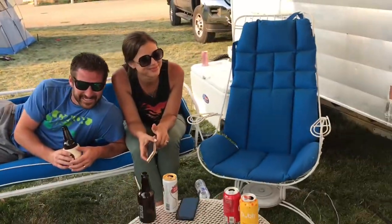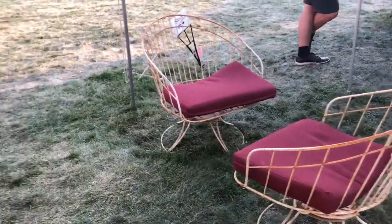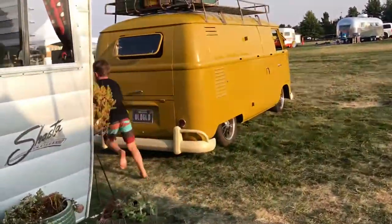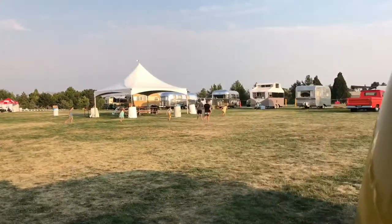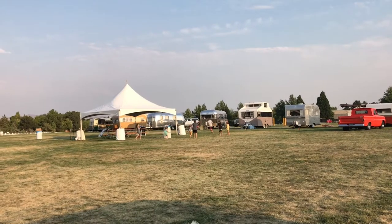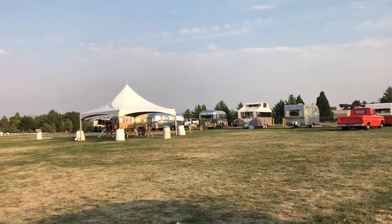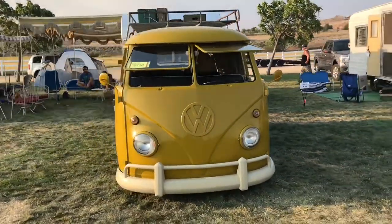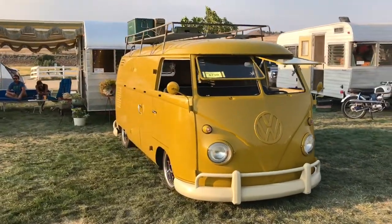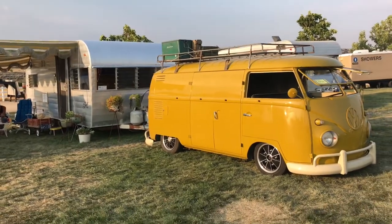This is what happens at a rally — all the kids are running around having an absolute ball. Hot August Nights is wrapping up. Looking awesome. All the kids, let's go!